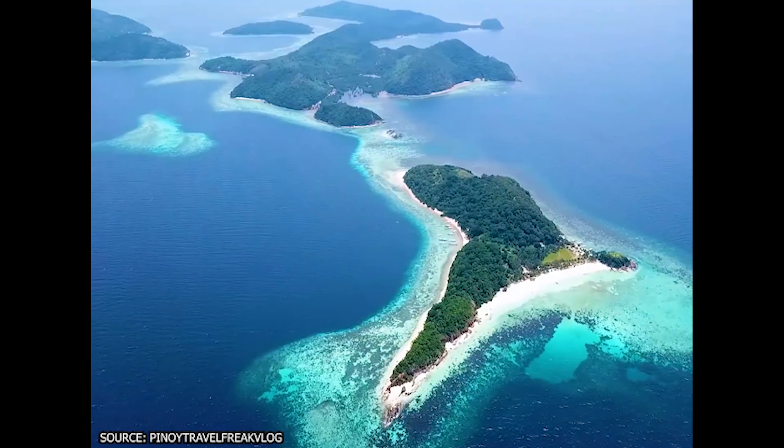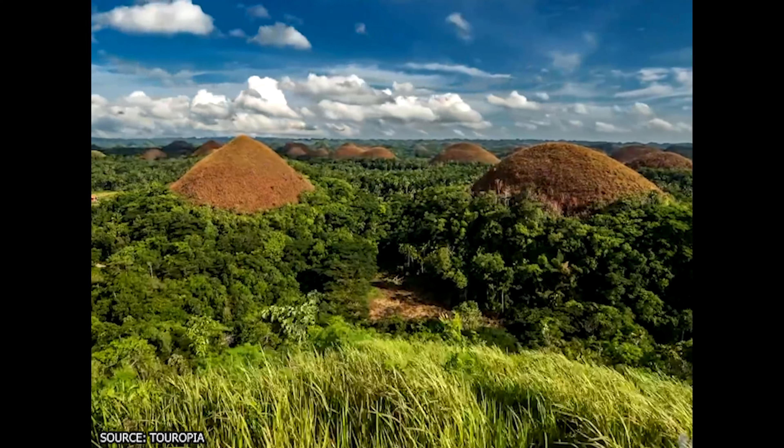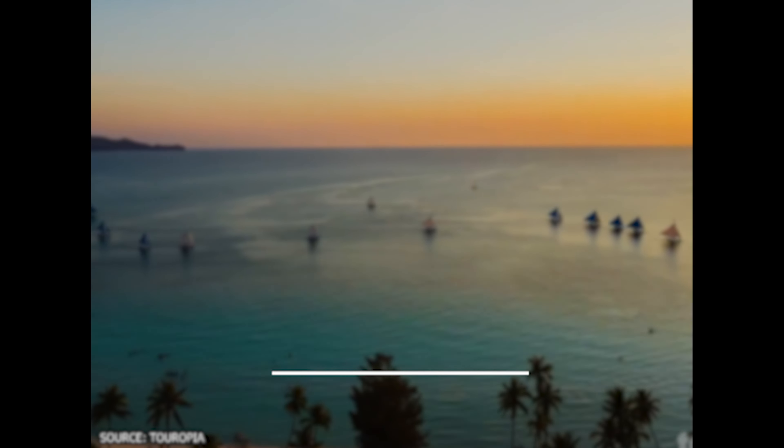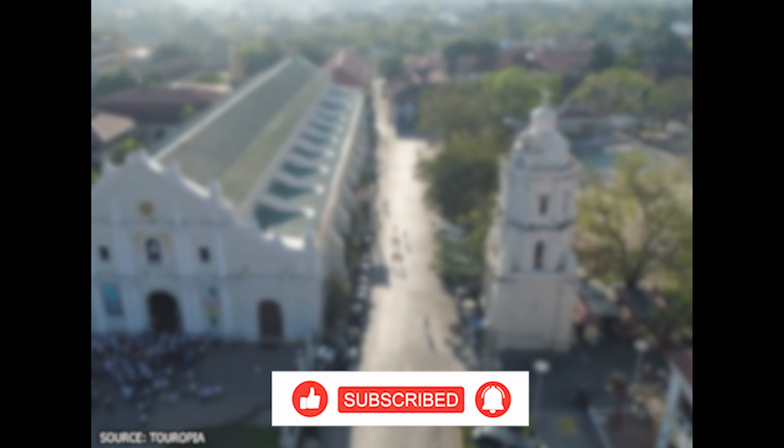Did we miss any of your favorites in the Philippines? Let us know in the comments section below! And before you go, make sure you give this video a like and subscribe to ViewCation if you haven't already. Click the bell icon to stay updated on all our latest content!